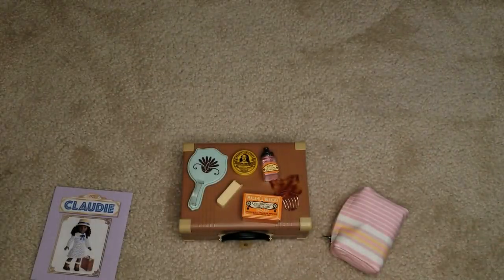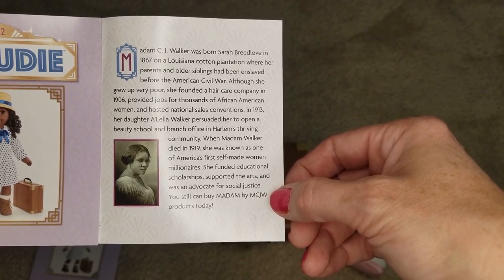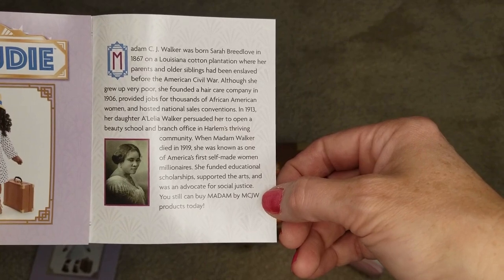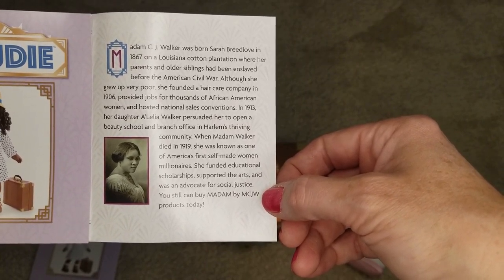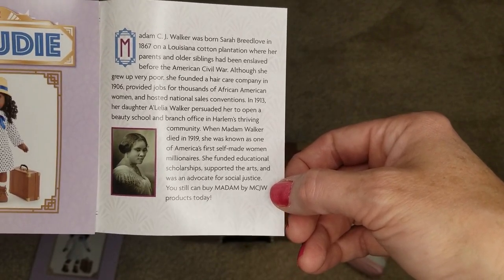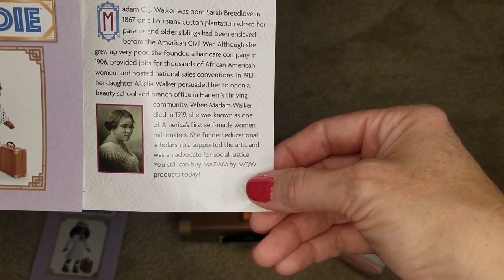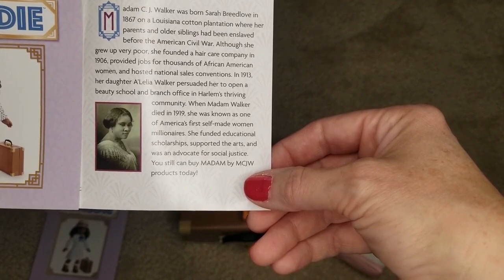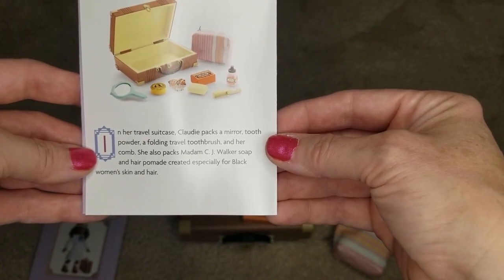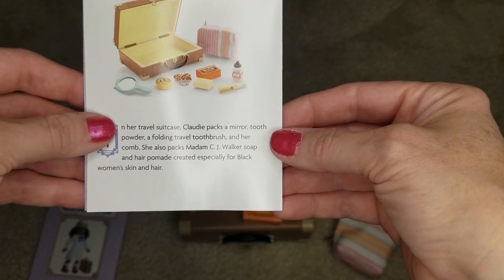Eight pieces for $40 — not bad. The pamphlet says: Madam CJ Walker was born Sarah Breedlove in 1867 on a Louisiana cotton plantation where her parents and older siblings had been enslaved before the Civil War. Though she grew up very poor, she founded a hair care company in 1906, provided jobs for thousands of African American women, and hosted national sales conventions. In 1913 her daughter Alilia Walker persuaded her to open a beauty school and branch office in Harlem. When Madam Walker died in 1919 she was known as one of America's first self-made women millionaires. She funded educational scholarships, supported the arts, and was an advocate for social justice. You can still buy Madam by MCJW products today.